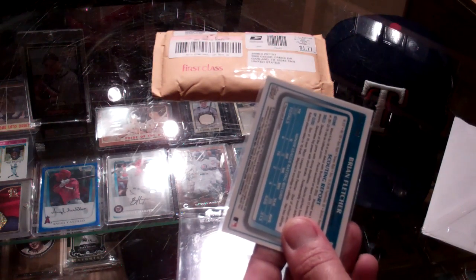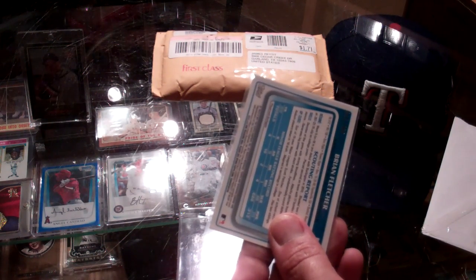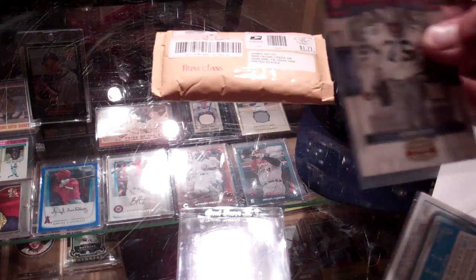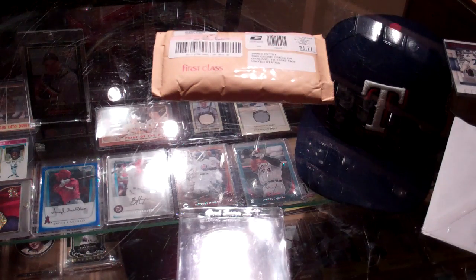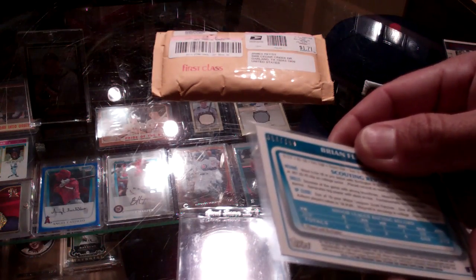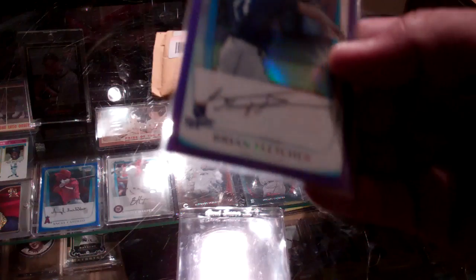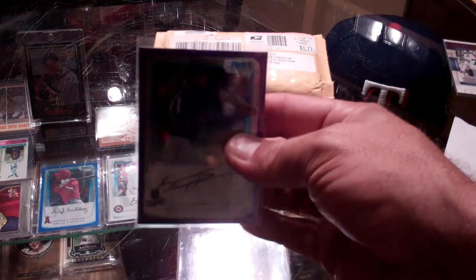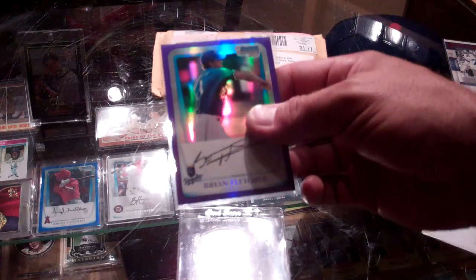Awesome. From 2007 Donruss Playoff Gridiron Gear, so I'll put that with my Gridiron Gear Master Set. Did not have that. It's the red version, too. This is numbered to 700 — 313 of 700. It's Brian Fletcher. Appreciate that, bro. I'm glad I had you rip that card. I like the Mini, but this is a lot better than the Mini.